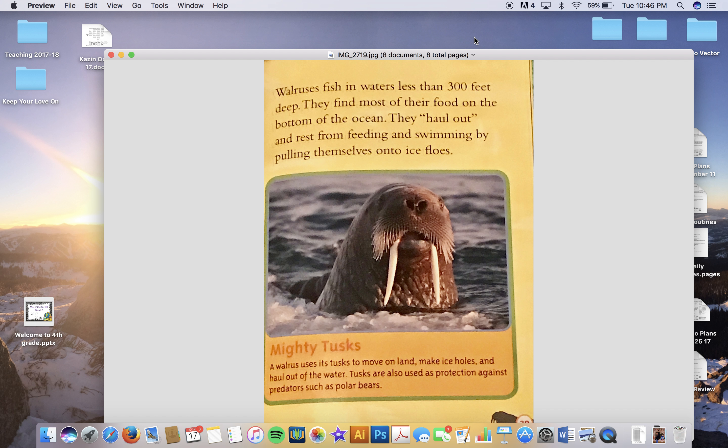Walruses fish in waters less than 300 feet deep. They find most of their food on the bottom of the ocean. They haul out and rest from feeding and swimming by pulling themselves onto ice floes. A walrus also uses its tusks to move on land, make ice holes, and haul out of the water. Tusks are also used as protection against predators such as polar bears.